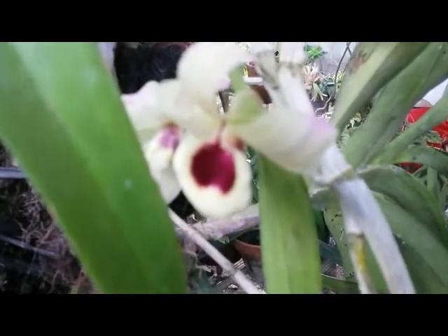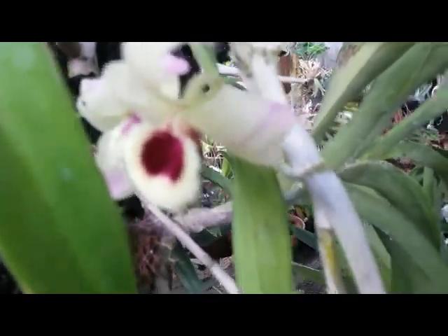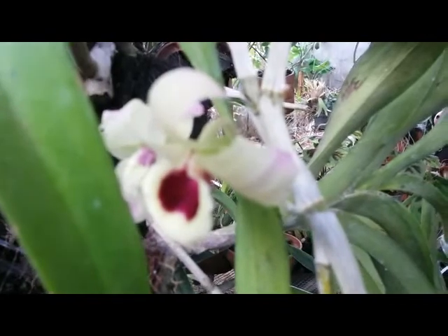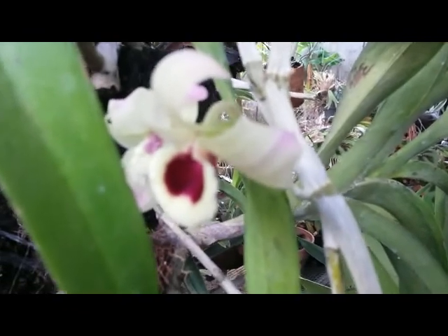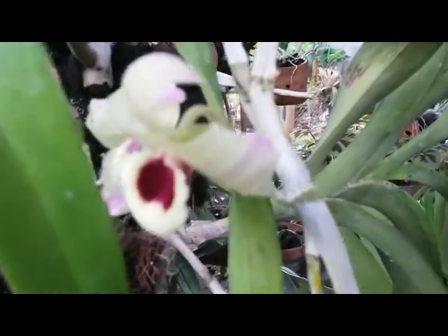It proves that the orchid really dislikes to give up. Even though the plant is not healthy, it still gives me two flowers — still survives, giving me two flowers.